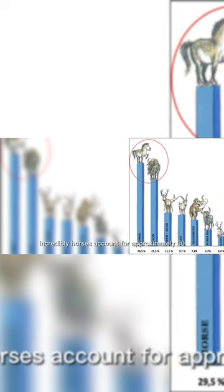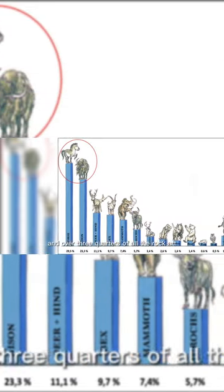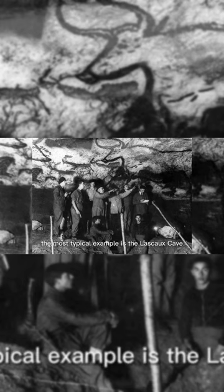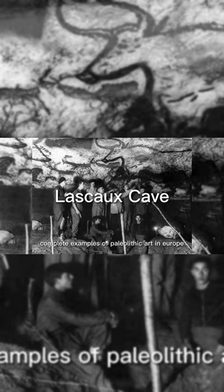Incredibly, horses account for approximately 30% of the species in this database, and over three quarters of all the rock art sites in the study feature at least one horse illustration. The most typical example is the Lascaux cave paintings of 1500 BC, which proved to be one of the most extensive and complete examples of Paleolithic art in Europe.